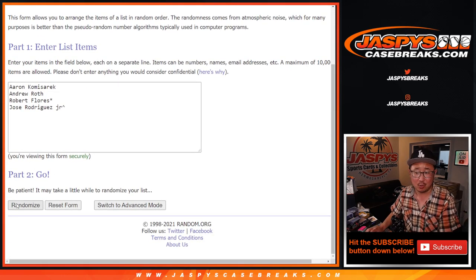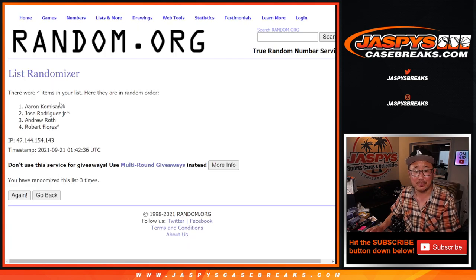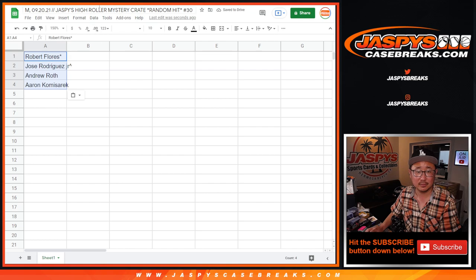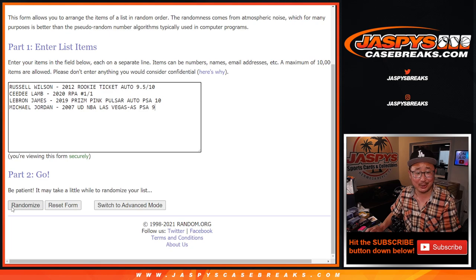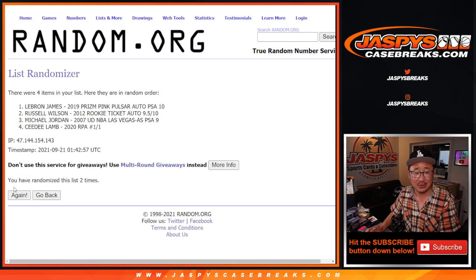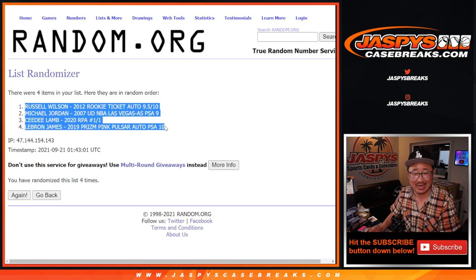Your names first — one, two, three, and four. We got Robert, Jose, Andrew, and Aaron. Now four the hard way for the hits. Good luck. One, two, three, and four. We got Russell, Michael, CeeDee, and LeBron.